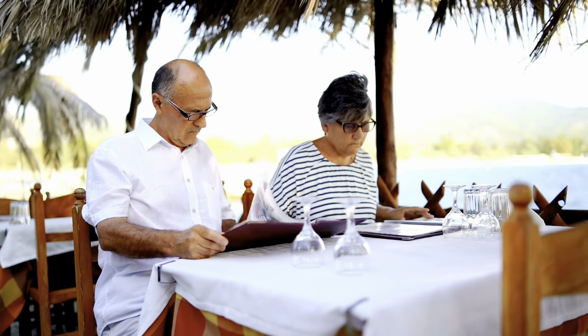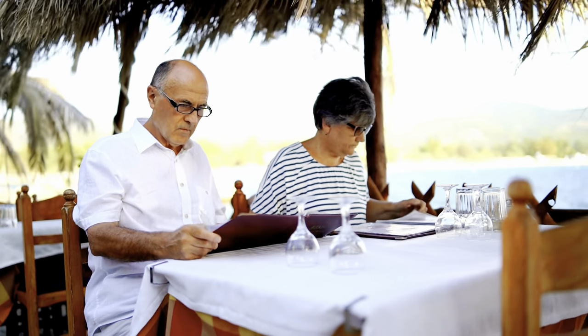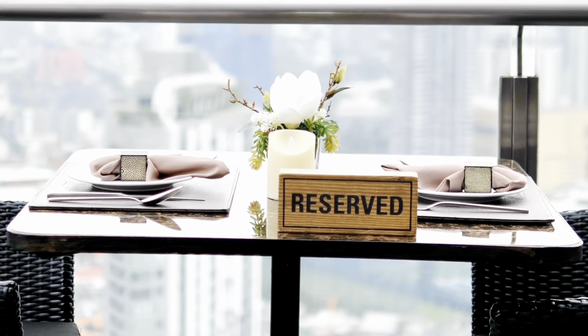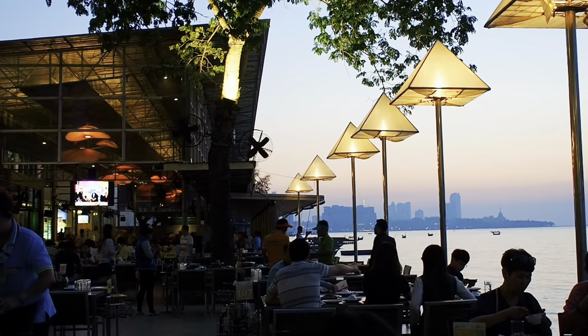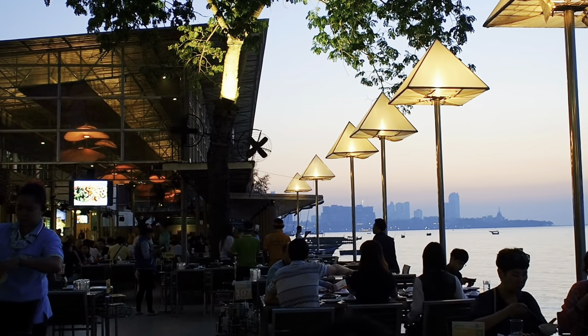Unlike some other properties at this level, at the Riu Resorts there are no restrictions on a la carte dining. If you want to do a la carte dining every day of the week, you can — there are no limitations on that. I will say that although they are moving to a reservation-free model, not all properties have quite migrated to this yet.